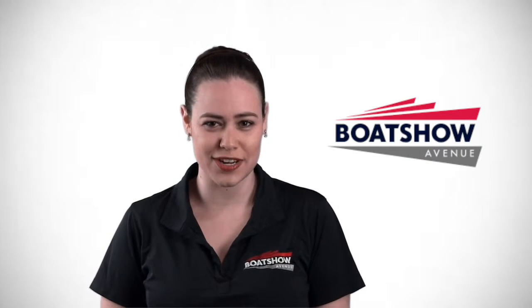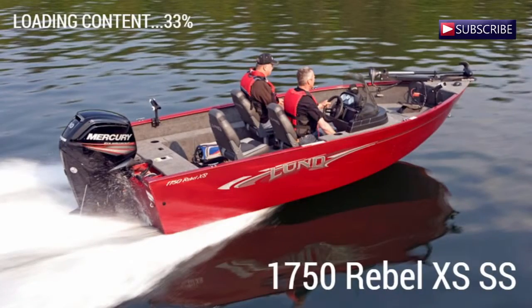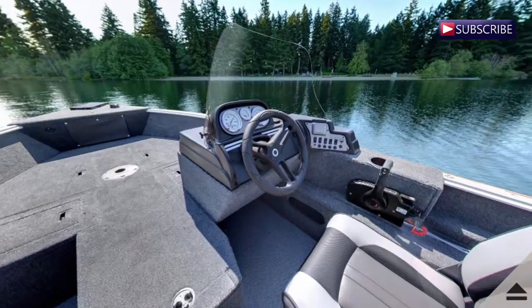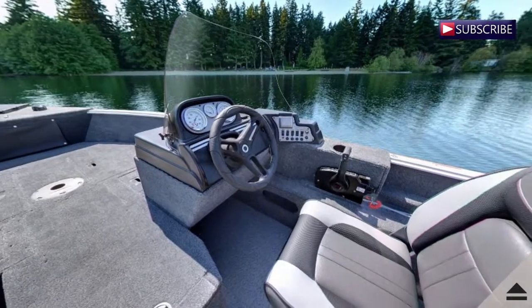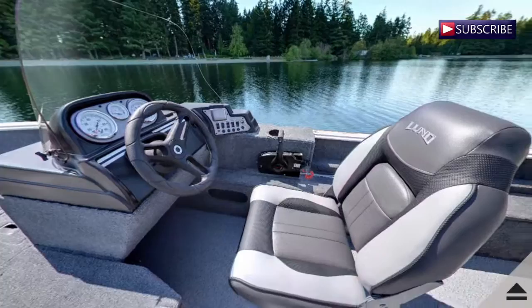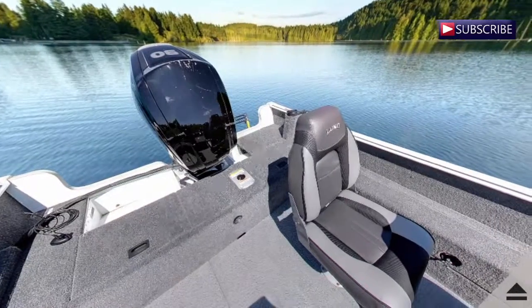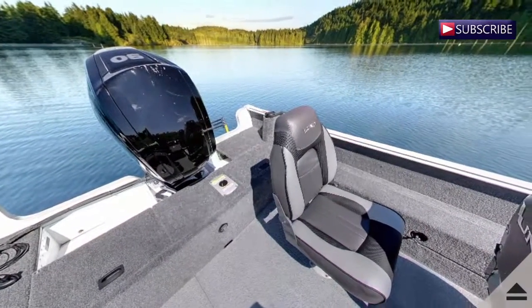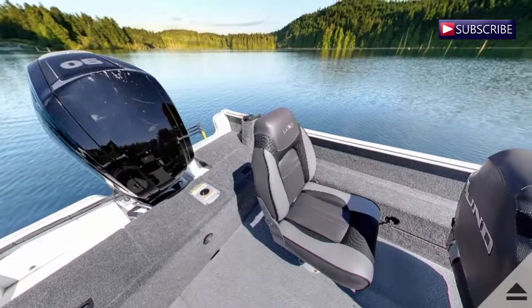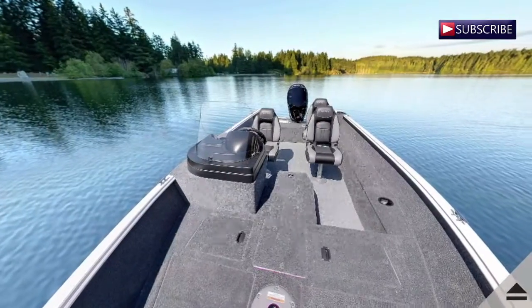This is Morgan from Boat Show Avenue and today we are going to take a sneak peek at the new 1750 Rebel XS SS. With excellent functionality, the Lund 1750 Rebel XS SS is a perfect fishing boat for the whole family. It perfectly blends the fish and ski boat aspects with the dedicated fishing boat features Lund owners expect. This boat is perfect whether it's for a small or large lake and provides ultimate comfort for family or friends.